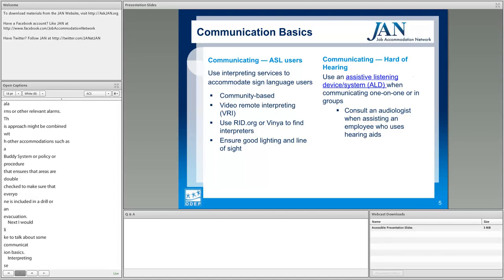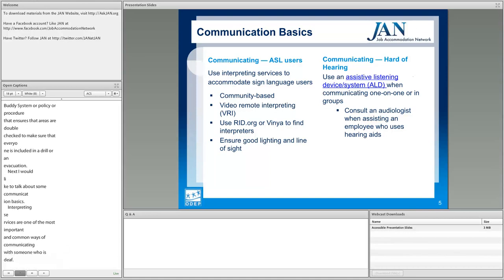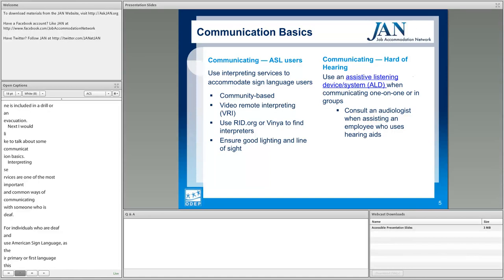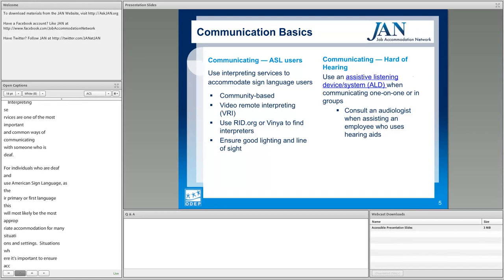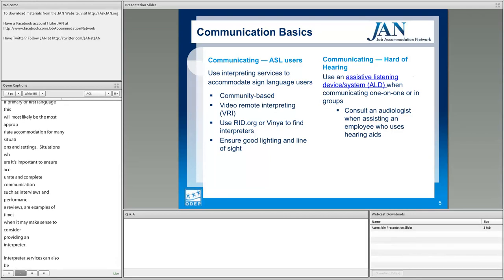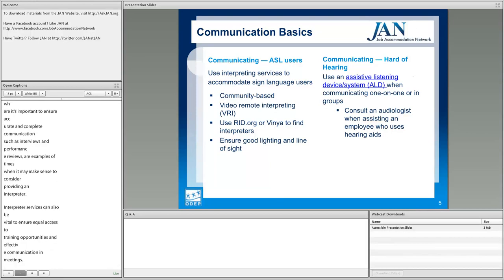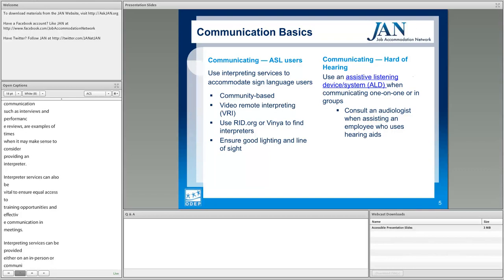Interpreting services are one of the most important and common ways of communicating with someone who is deaf. For individuals who are deaf and use American Sign Language as their primary language, this will likely be the most appropriate accommodation for many situations. Situations requiring accurate and complete communication — such as interviews and performance reviews — are examples of when providing an interpreter makes sense. Interpreter services can also be vital for ensuring equal access to training and effective communication in meetings. Services can be provided in person or remotely via Video Remote Interpreting, or VRI.